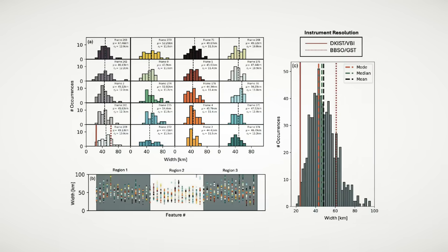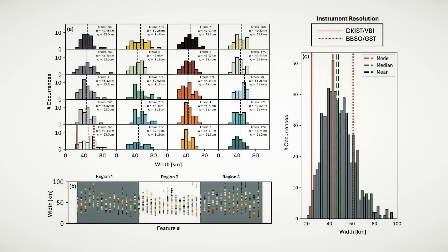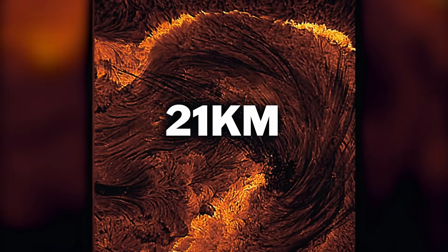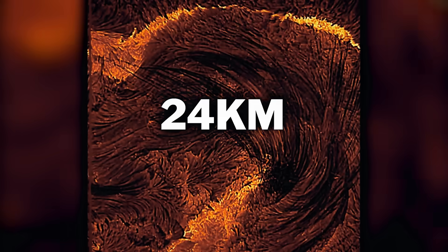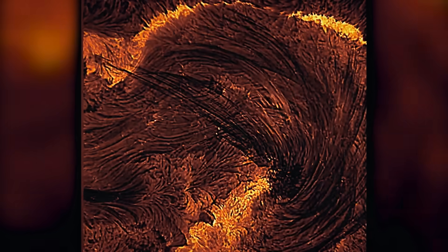The loops are actually thin plasma filaments that arc over the solar surface following magnetic field lines. Commonly these loops are around 48.2 kilometers but can be as small as 21 kilometers, and they were seen with the telescope's resolution limit of 24 kilometers, giving us the ability to see individual loops for the very first time. Pretty cool — or hot, I guess.